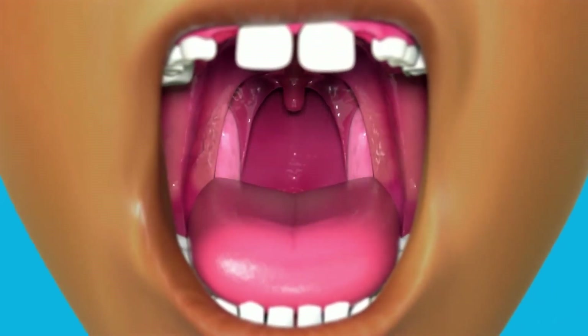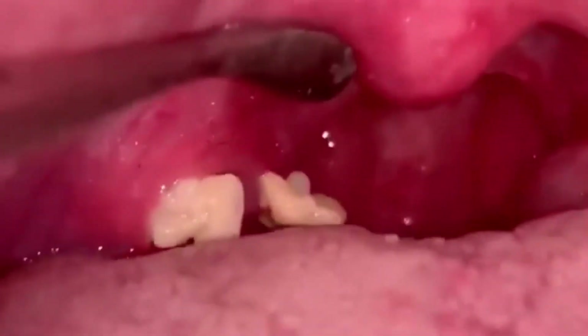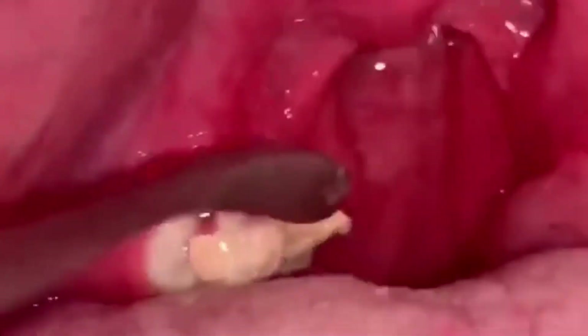But sometimes more than bacteria and viruses get caught in your tonsils. Some people have extra pockets or crypts in their tonsils, which can collect food material and old cells. This condition is known as tonsil stones.